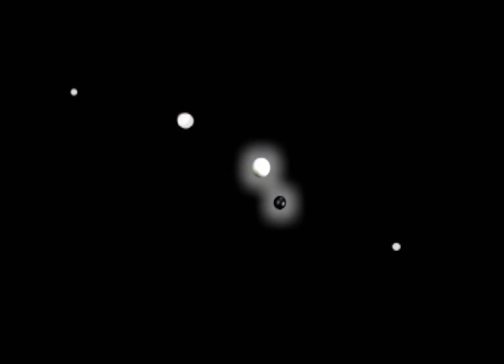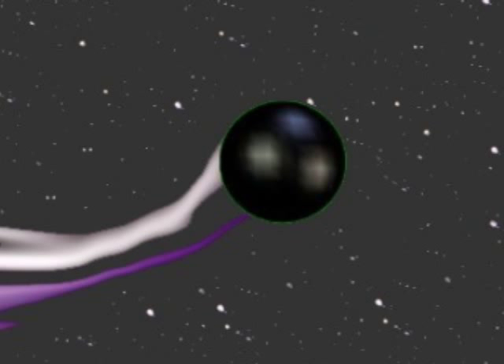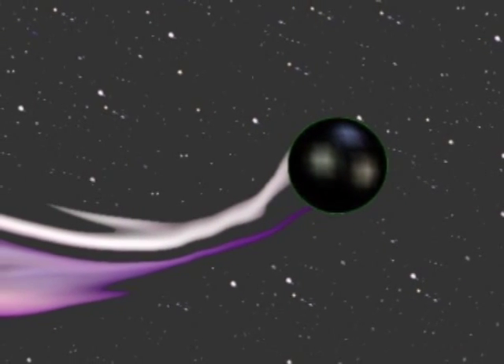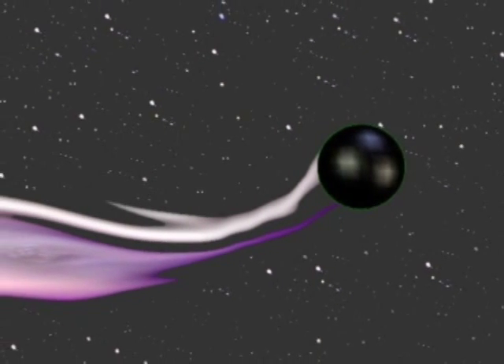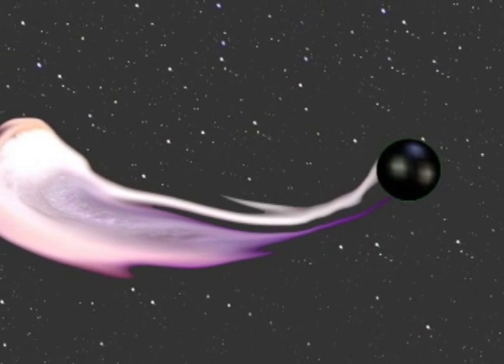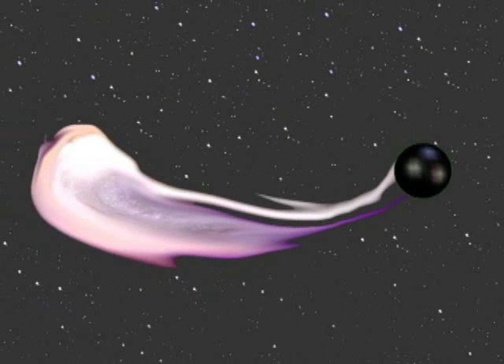Black holes are incomprehensibly dense objects, warping time and space in unimaginable ways, and giving rise to some fantastic speculation. Some researchers believe that black holes may create shortcuts to other parts of the universe, possibly even pathways to other universes.